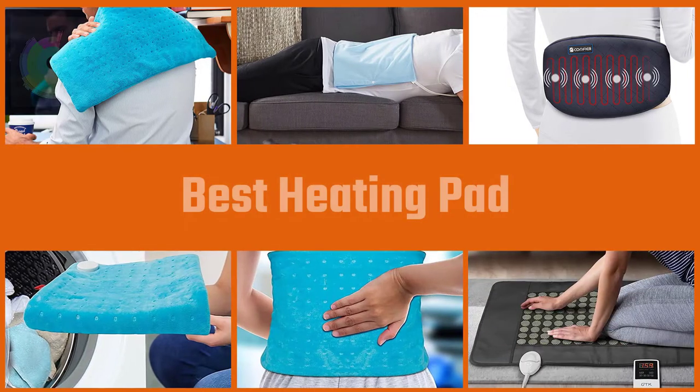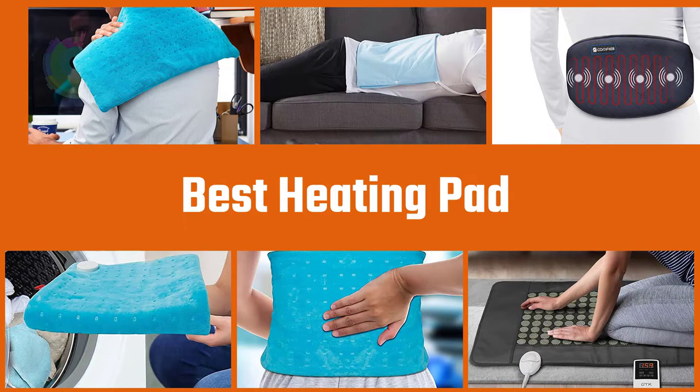A heating pad is one of the best ways to relax tight muscles, relieve sore joints, and calm nerve pain. We put together the best 5 infrared heating pad picks to simplify your shopping search. Let's dive into the video.